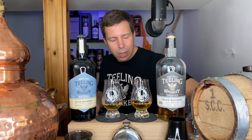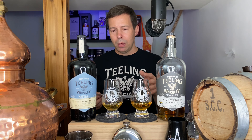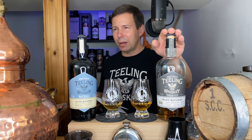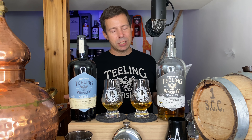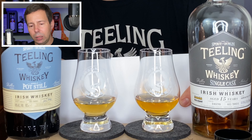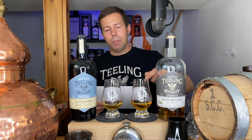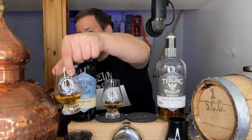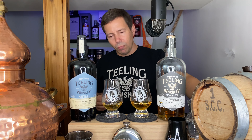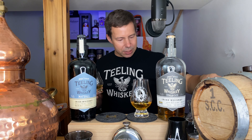Let's compare the color. This really isn't a versus — we have a single pot still and a single malt, but they're both Teeling. The single pot still is from the new distillery in Dublin; the single cask likely comes from Cooley distillery, though it could also be from Bushmills — there's some debate on that. The pot still has a nice, light lemon color, while the single cask is a much more copper-golden, like 24-karat gold — definitely darker.